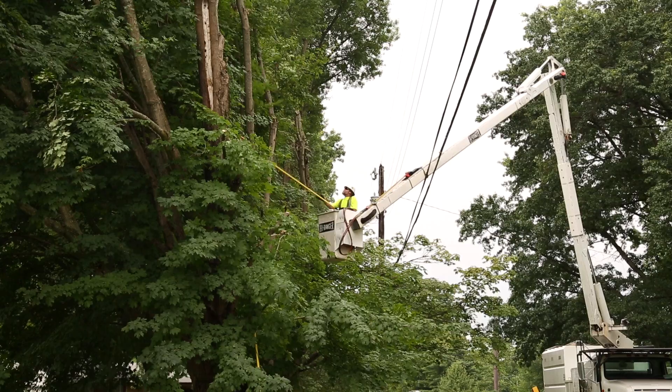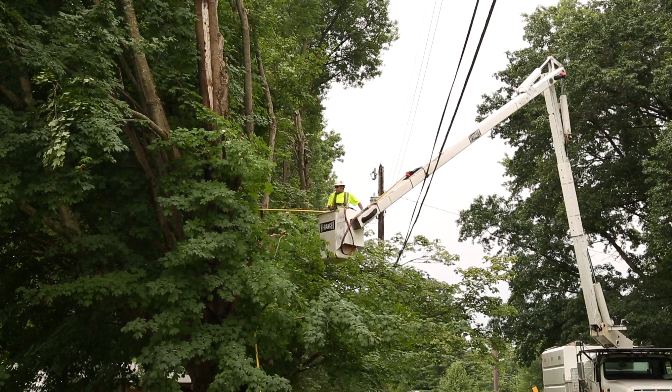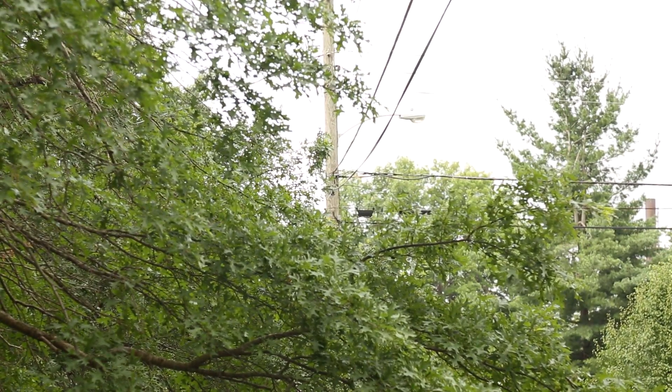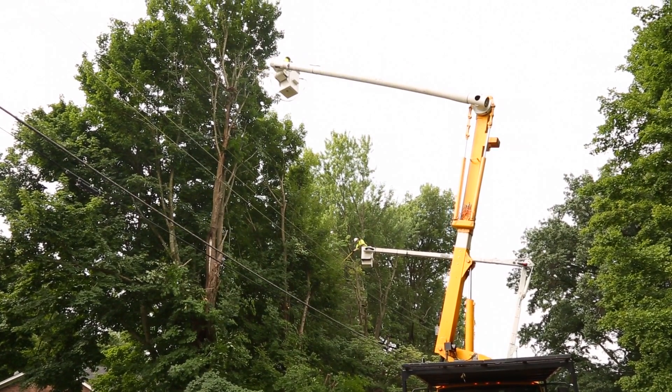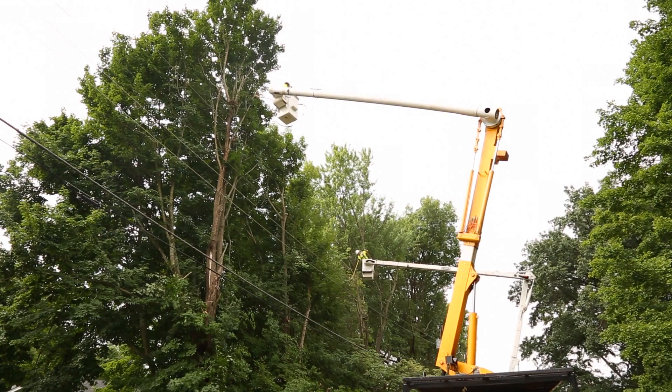Keeping power lines clear also allows our crews to detect and repair issues that could impact service during storms or other emergencies. Power line tree clearance work is performed throughout our service area on a consistent and planned cycle.